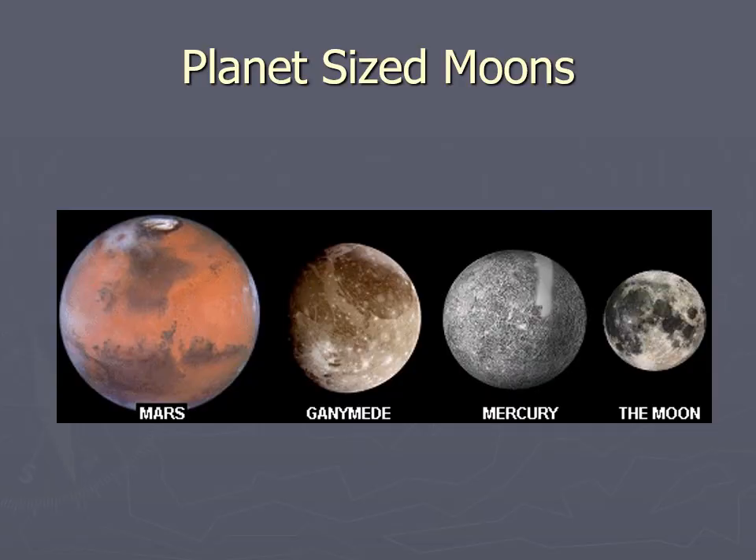Some of these moons are the size of planets. Ganymede, the largest moon of Jupiter, is roughly between Mercury and Mars in size. Even our own Moon is not that much smaller than Mercury, so our Moon really is the size of moon you'd normally find around one of the gas giants. Again, our Moon is unusual — of the inner planets, Earth is the only one with a sizable moon.